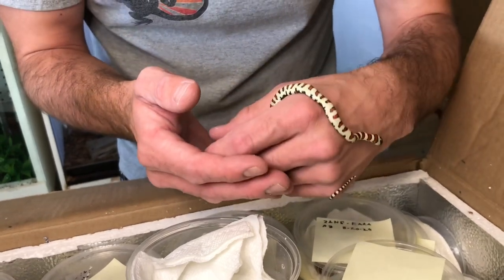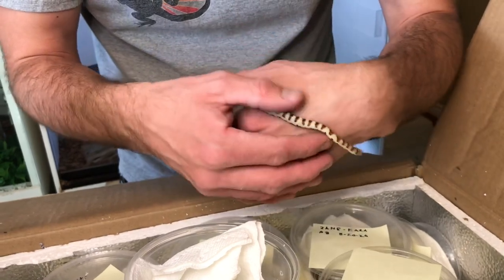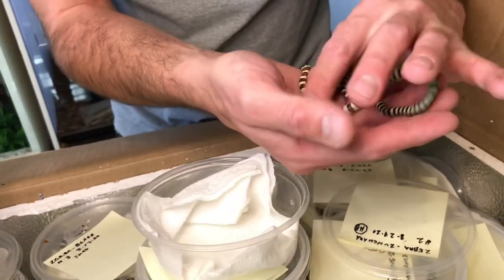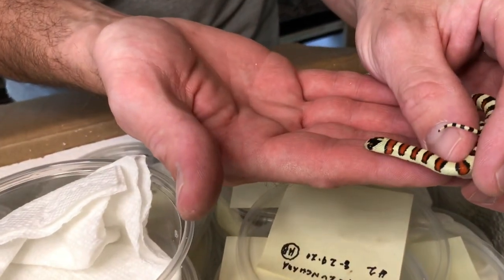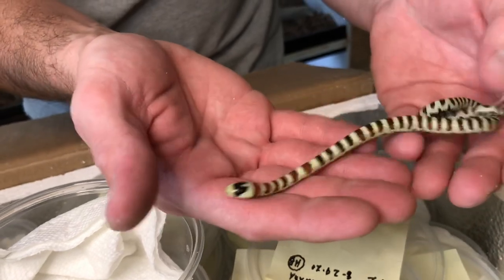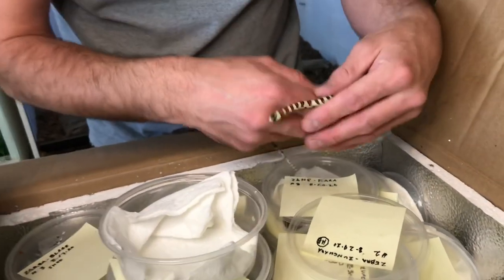It doesn't even have white bands — it has red and black saddles. This is crazy. This is unlike any other pyro you're going to see. Let me get him to hold still. Look at that head. My hands are so shaky — I just had a coffee with four shots in it and I'm really excited, so not a great idea before a video.